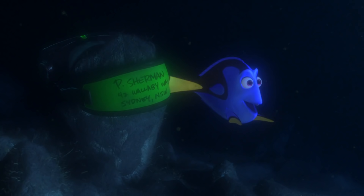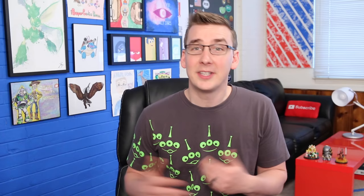Number 7: P Sherman 42, Wallaby Way, Sydney. One of the only things Dory could remember in Finding Nemo was the name and address of the dentist who kidnapped Nemo. And 13 years later, I think we all remember it too. Now a picture of Darla has already been spotted in an image where Dory is being kept in quarantine. This makes me wonder if the employees at the Marine Life Institute have any connection to the dentist in Australia — maybe they're related, which would explain Darla's fascination with fish.